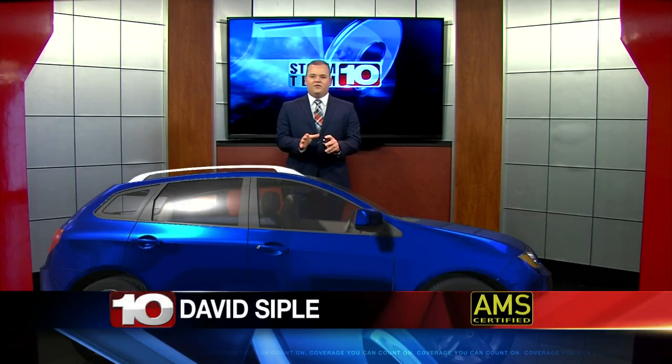Dangerous heat can occur inside your vehicle, especially during hot and sunny days. Unfortunately, on average in the U.S., 38 deaths occur each year and hot cars are to blame. At 80 degrees outside,